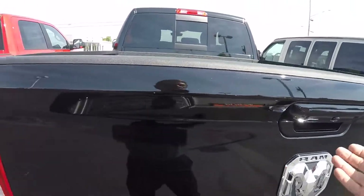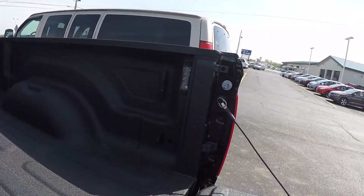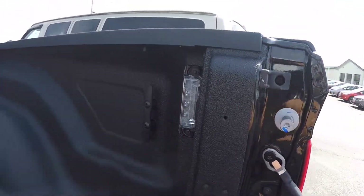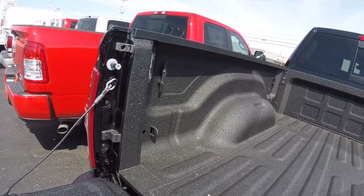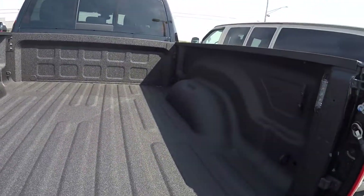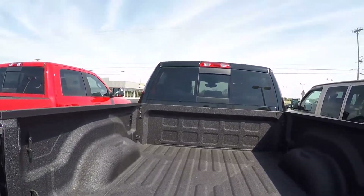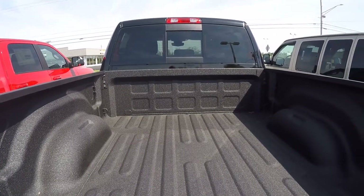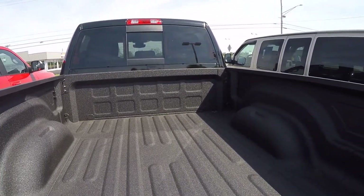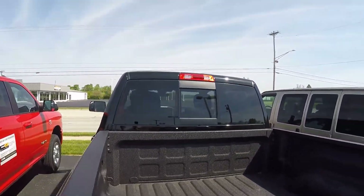Got a spray-in bed liner right from the factory. We have put LED lights in — on the corner in the back you'll have LED lights that are very nice if you're doing some work at night. Whether you put a tonneau cover on this, it gives you visibility inside the bed. Tie-down hooks all the way around the bed make it easy to keep your cargo in place. It does have a rear sliding window which is power.